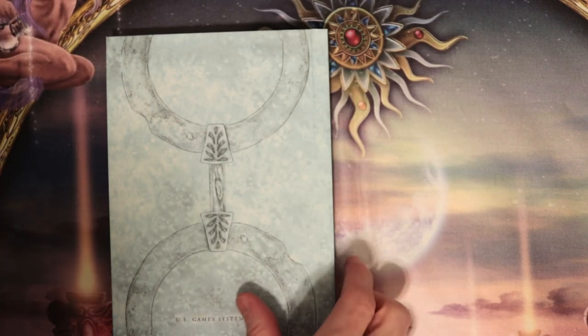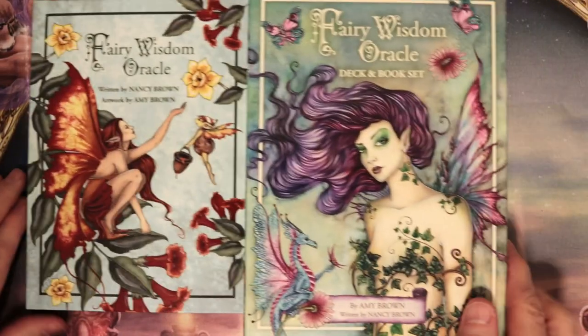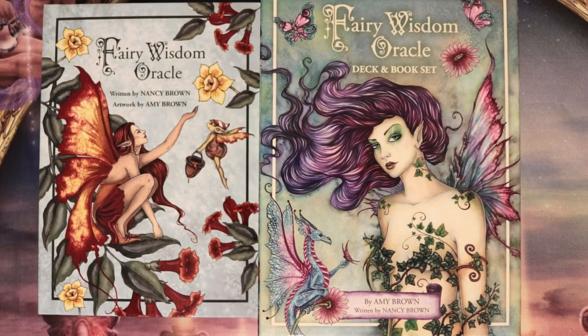Anyway, what a beautiful set — I love the book, I love the box, and I love the cards. This was a great purchase and well worth the 25 bucks in my opinion. Let me know if you like it, and please, as always, hit like and subscribe. Thank you so much for joining me for this awesome unboxing — I can't wait to read through this book.